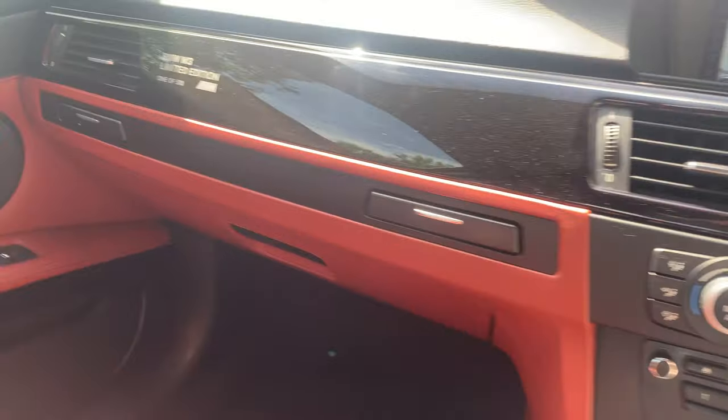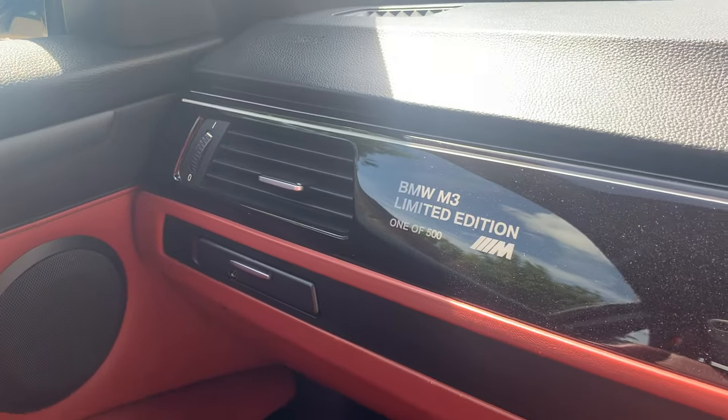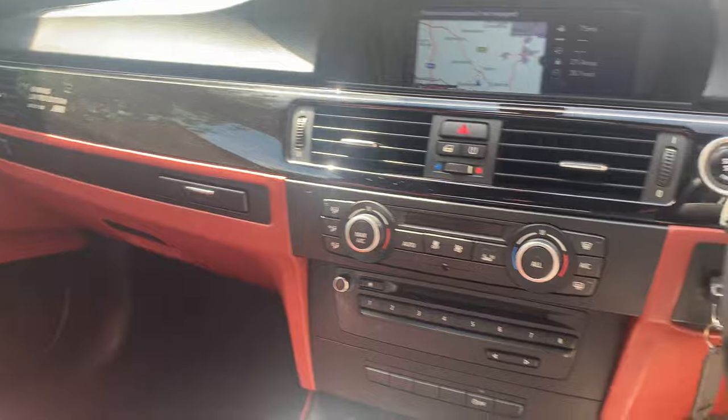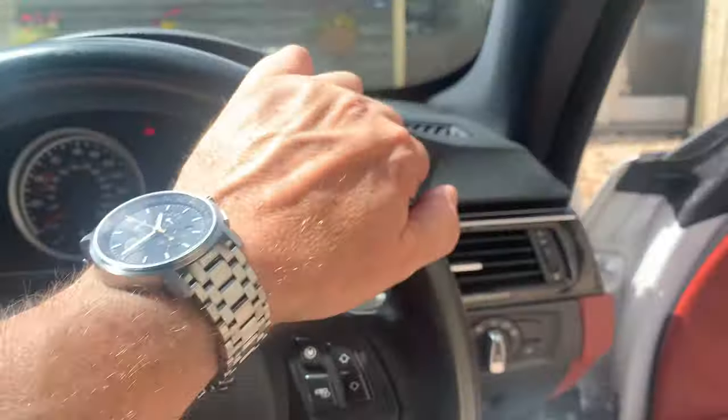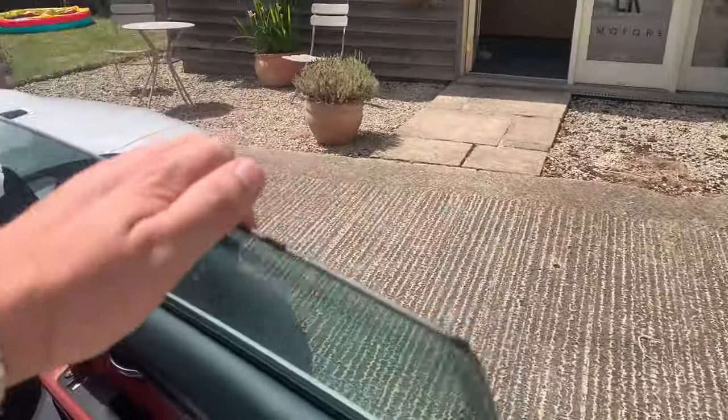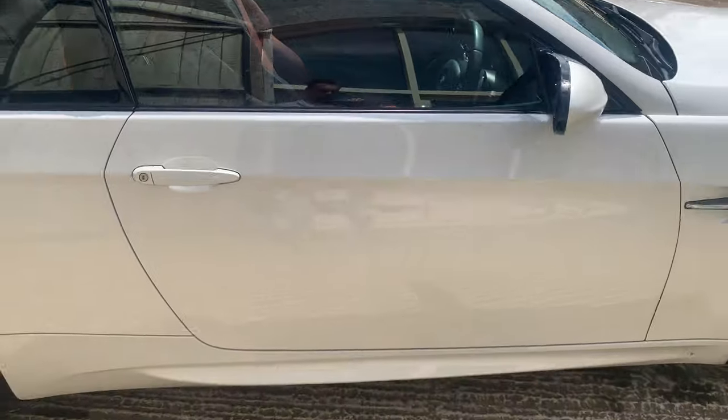It's fitted with the professional navigation, part of the 500 limited edition pack. I'll move across and show you the plaque — there's a photo of that on our website as well. The car has just come in so it hasn't been fully cleaned, but it's good enough to show. These are quite rare; we had a lot of interest in the last one we had.